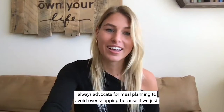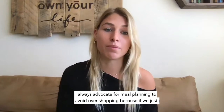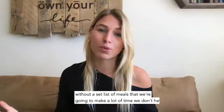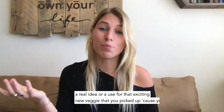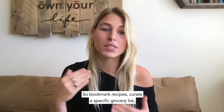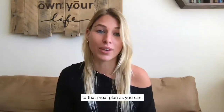First things first: shopping climate-friendly. I always advocate for meal planning to avoid over-shopping, because if we just go into the grocery store without a plan — without a set list of meals that we're going to make — a lot of the time we don't have a real use for that exciting new veggie that we picked up, and it ends up rotting in the back of your fridge. So bookmark recipes, curate a specific grocery list, and go to the grocery store with a mission in mind.